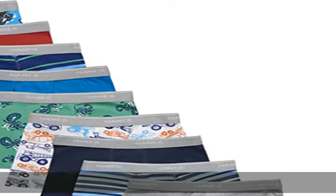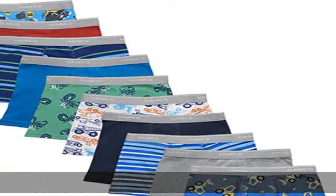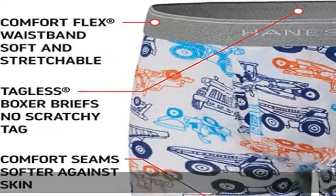No ride up legs are designed to keep boxer brief underwear for toddler boys in place. Show more in the description to get this product today at the best price.